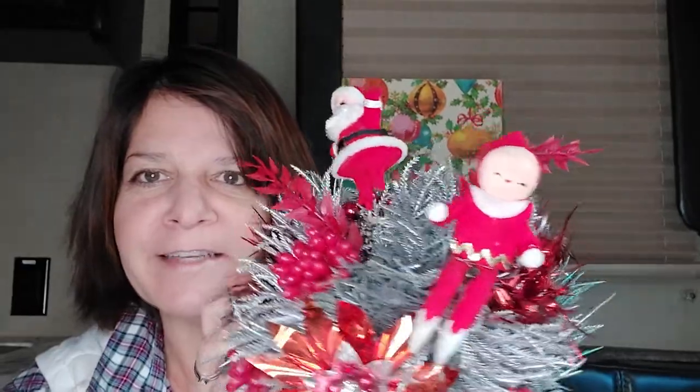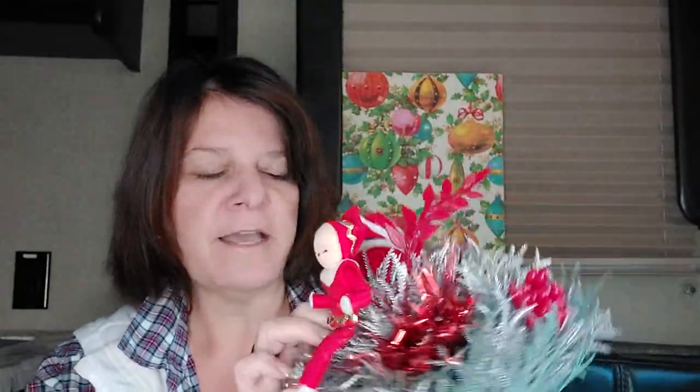Oh yes, here's some more plastic goodness from the 60s — oh my gosh, I love this, look at him! Adorable. It does have room for a candlestick in here, and it's felted on the bottom, and the picks are removable, you can move them around. And then I have this little guy right here — I don't know how old he is. He has a sticker on the back that says made in Korea. He's got a great face and you can clip him onto something.